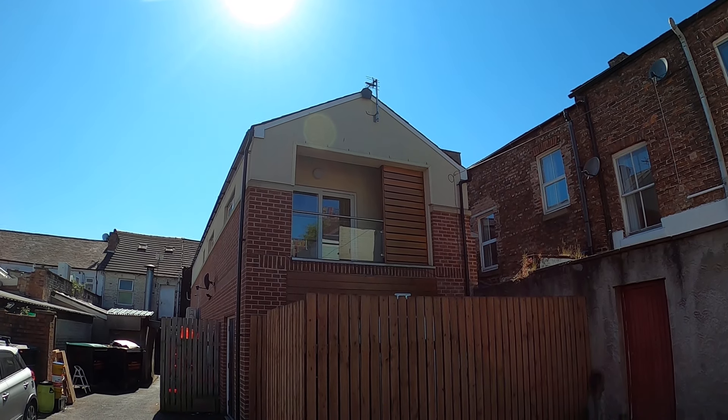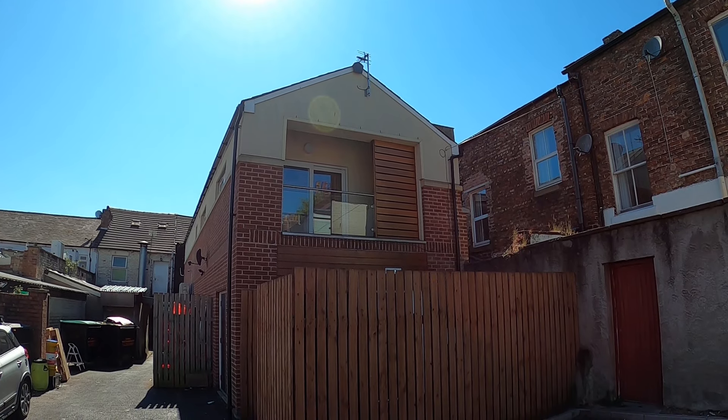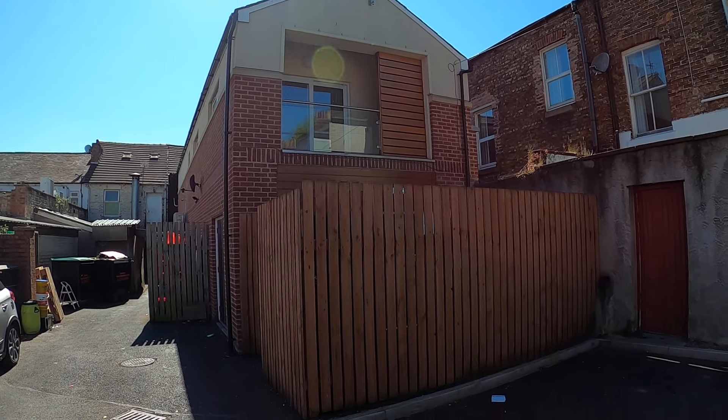Hello, it's Adrian from Letting Centre Carlisle. Here we are today at Flat 7, Sherwood House, which is just a couple of minutes walk from Carlisle city centre.